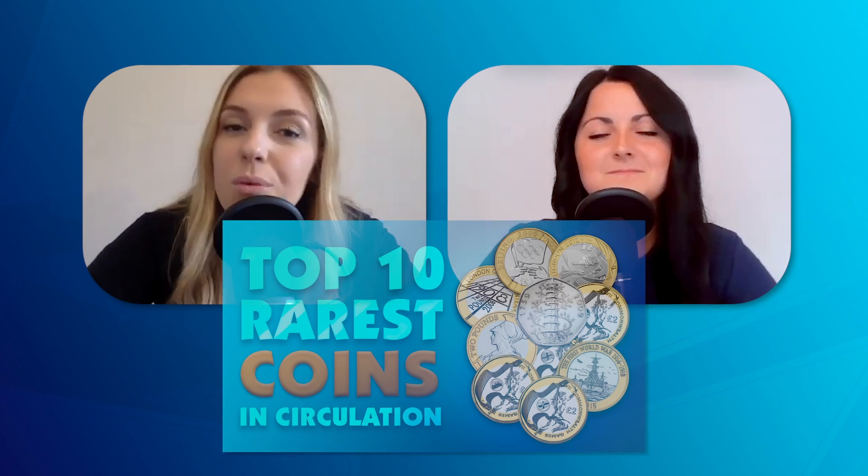Change Checker recently uploaded a top 10 rarest coins in circulation video, useful for collectors at any experience level. Interestingly, only one coin on the list is a 50p — the majority are £2 coins, and there are some incredibly rare £2 coins to look out for. The A-Z 10p coins from 2018 aren't included because we're yet to find out the mintage figures for the 2019 series, so an A-Z 10p could potentially creep into the top 10. Watch the video on the Change Checker YouTube channel.